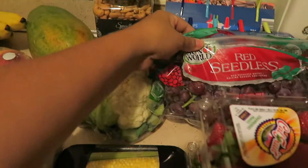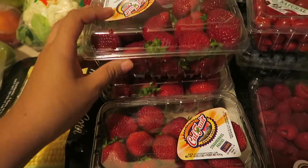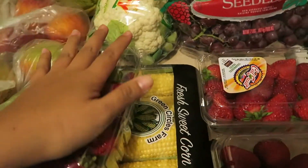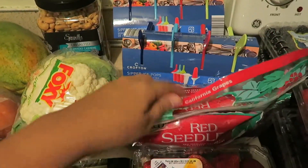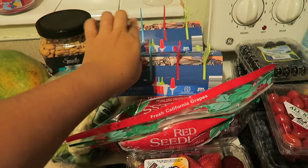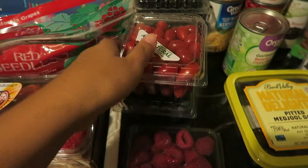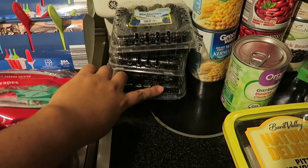We got some red seedless grapes and three packages of strawberries — those are going to go fast because the girls and everybody in this house loves strawberries. I also got some sipper ice pops to make ice pops — two packages with four in each. Then I got a thing of raspberries, a package of grape tomatoes, a package of blueberries, and three packages of blackberries because we love blackberries.